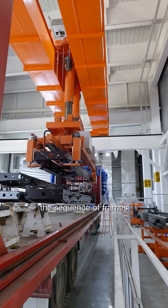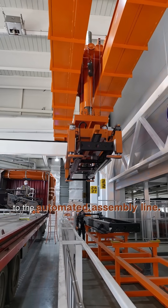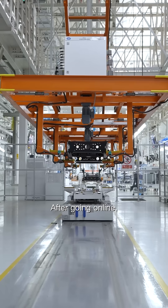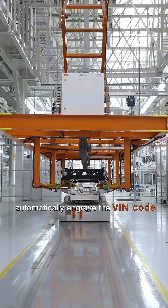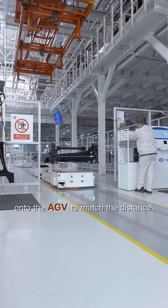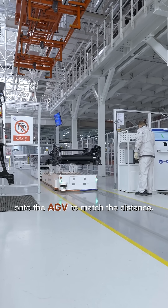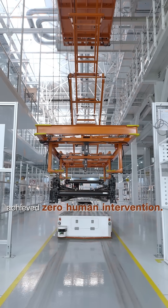It can also adjust the sequence of frames according to the production plan and transport the frame to the automated assembly line. After going online, the first process is for the robot to automatically engrave the VIN code and process holes. After that, a pickup puts the frame onto the AGV to match the distance. The entire process achieves zero human intervention.